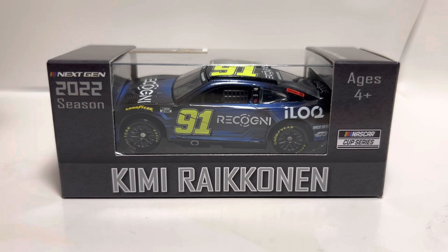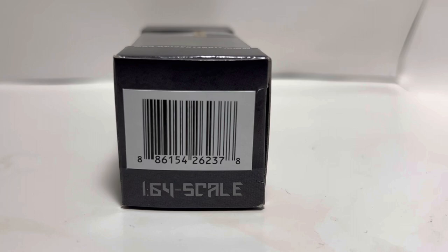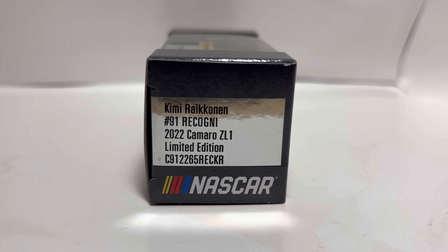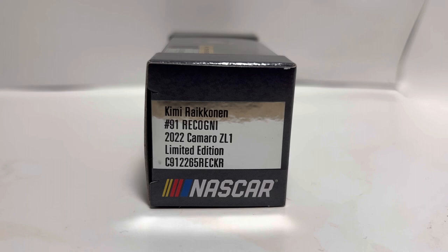On the box we've got '2022 Season' up in the top left, Kimi Räikkönen on the bottom, and NASCAR Cup Series on the right. There's a barcode on the side with '1:64 Scale, Lionel Racing, the Official Die Cast of NASCAR.' On the other side: Kimi Räikkönen, number 91.